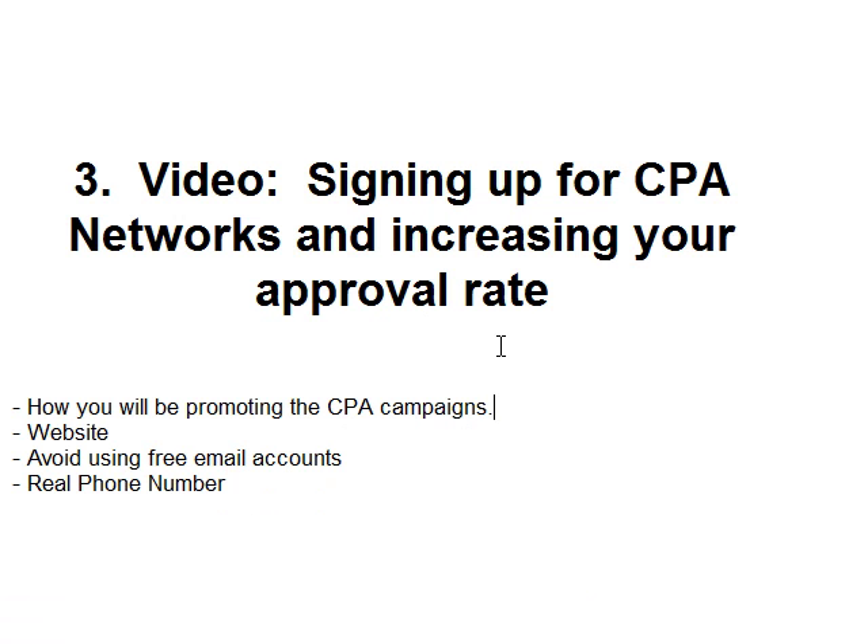Now that you understand there is a process for approval, it's sort of like a job application. You're signing up, they're looking through to see which kinds of marketers they want to do business with. They do assign you to an affiliate manager and they want to make sure that you are serious about promoting these CPA offers. If you don't know how to market well but you have the drive to learn, they want to see that too.